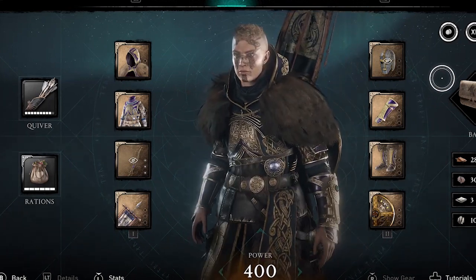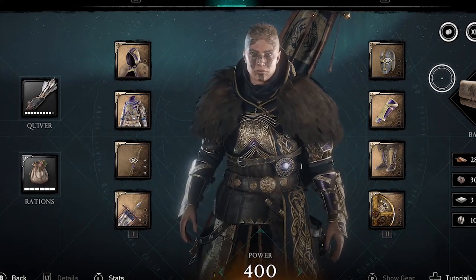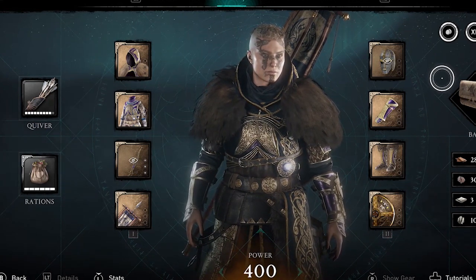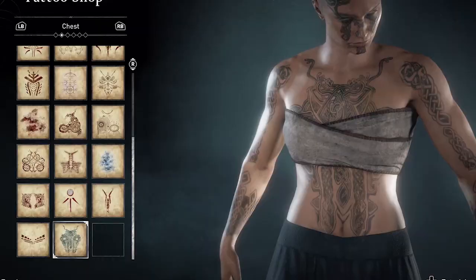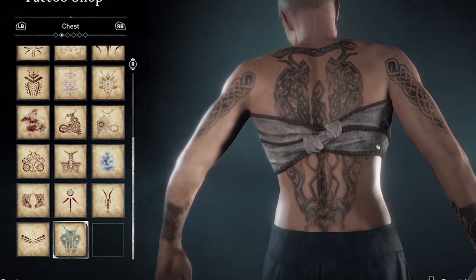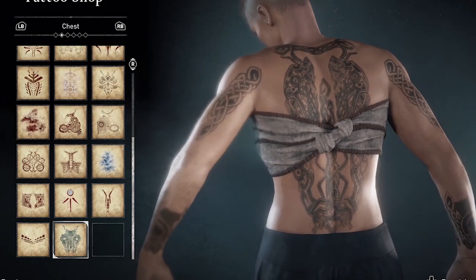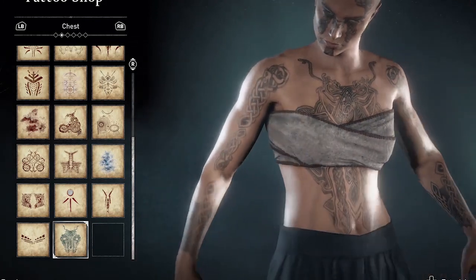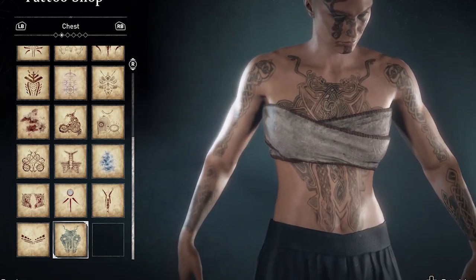It also has a tattoo pack associated with it. To equip this tattoo pack you'll have to go to the tattoo shop in your settlement. I'm showing it here on Female Eivor.